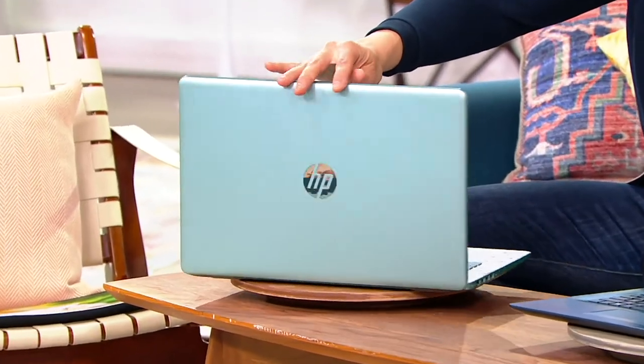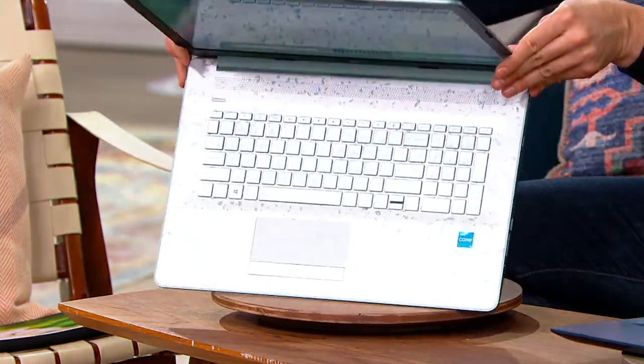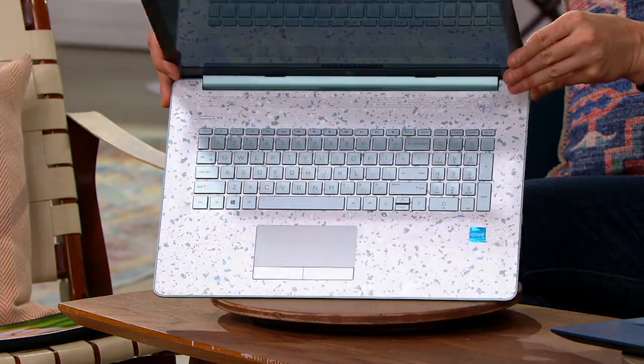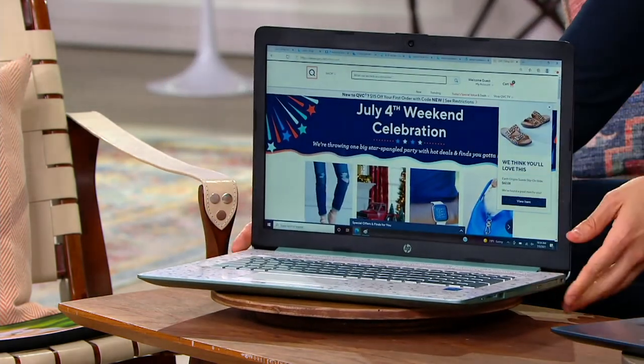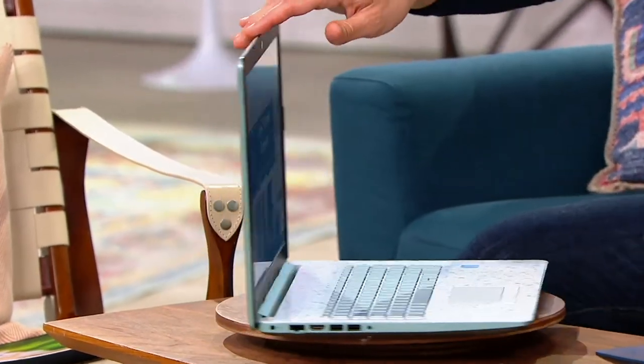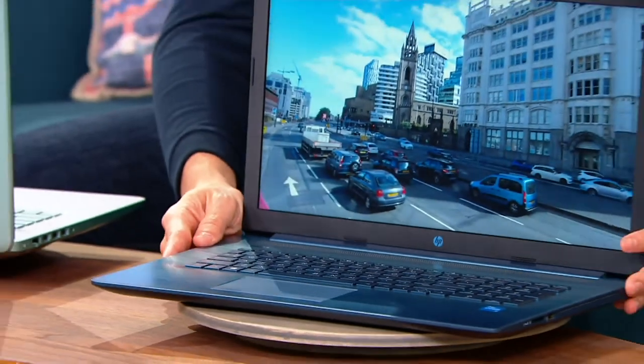Do you want touchscreen or not, and which color do you want? Free shipping and handling. Here are the color choices one more time — this is your Jade Terrazzo. Don't wait on this because it's just a cool, unique look and feel. You do get the backlit keyboard as well. If you want a mouse, you can attach a mouse to this too. Here it is in Jasmine Blue. Both of these color choices are exclusive to QVC — you're not going to find them anywhere else.